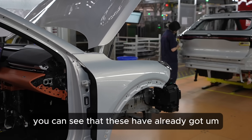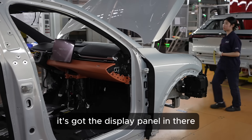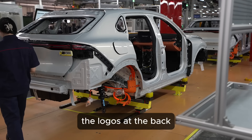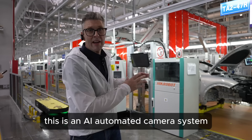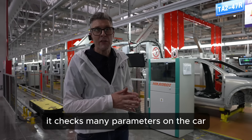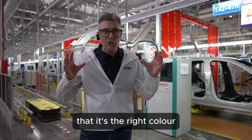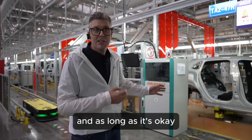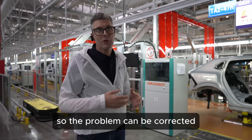You can see these have already got a lot of the interior fit done — including the display panel. This young lady is fixing on some of the logos at the back. Behind me is an AI automated camera system, and as this car comes down the line it checks many parameters to make sure things have been added correctly, that they're in the right position, that it's the right colour, etc. This gives a really comprehensive check — if it's okay it passes through, and if there's any issue it will give feedback so the problem can be corrected.